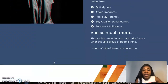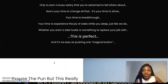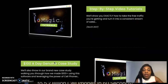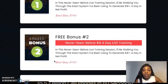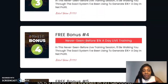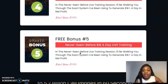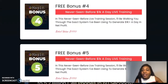Let me take you quickly to the bonuses that the vendor has added. Once you grab this pack, the first vendor bonus is the never-before-seen one-thousand-dollar-a-day live training. Pretty much, all five of the vendor's bonuses appear to have the same title, but once you log in you get to access different packages inside — maybe that's a secret he doesn't want to reveal.